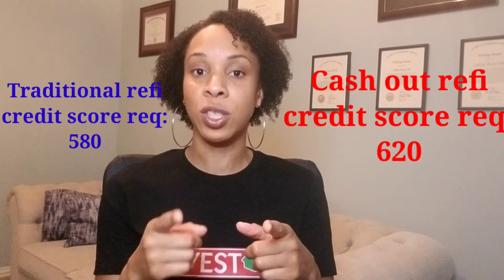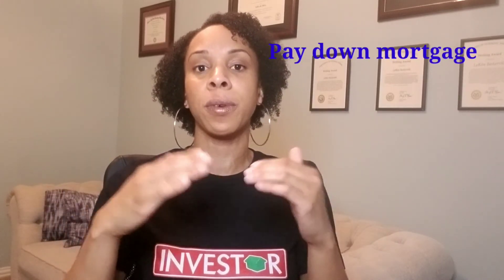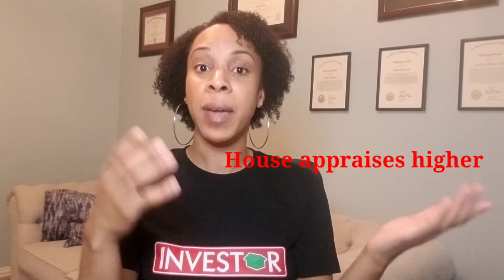Unlike a regular refinance — where you just want a lower interest rate and the minimum credit score is 580 — a cash out refi has a higher entry point of 620. There are two ways to have equity in your home: one, as you pay your monthly mortgage payment, the mortgage goes down and you create equity; and two, the prices in the area rise and your house appraises for a higher amount than what you previously paid. The difference between what you owe and what the house is worth is your equity.